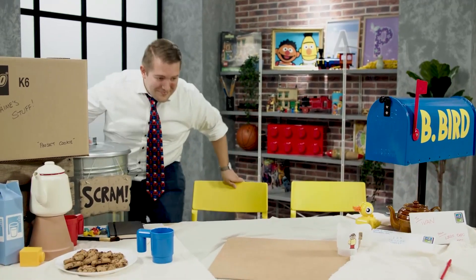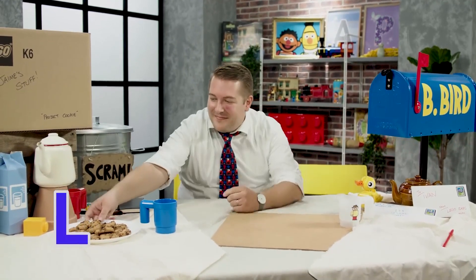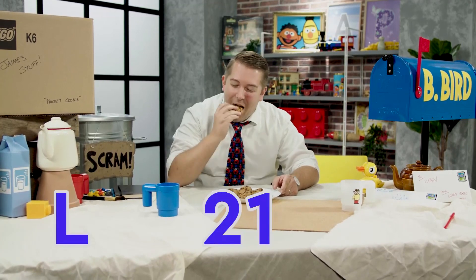This set was brought to you by the letter L for Lego Ideas. The number is two, one, three...